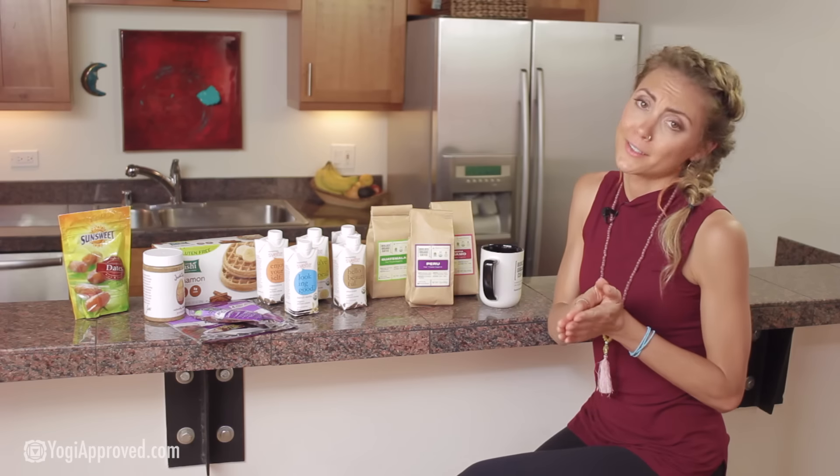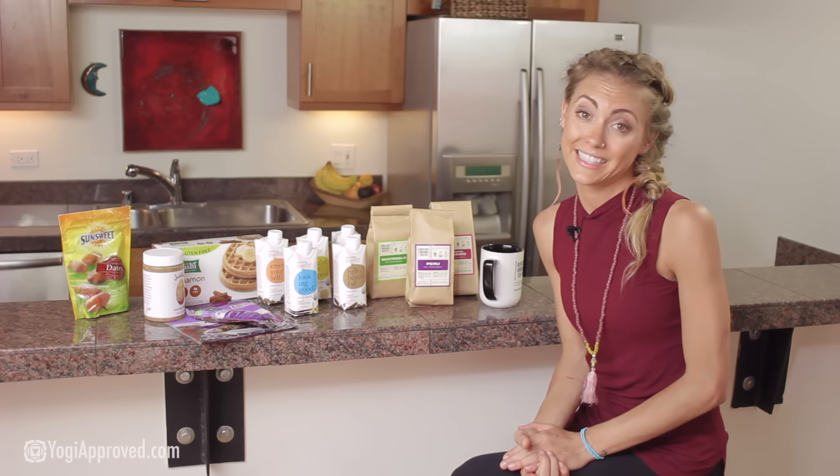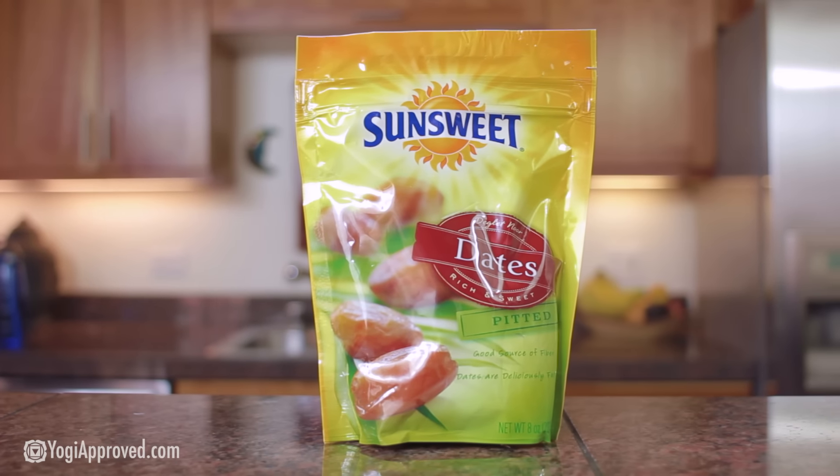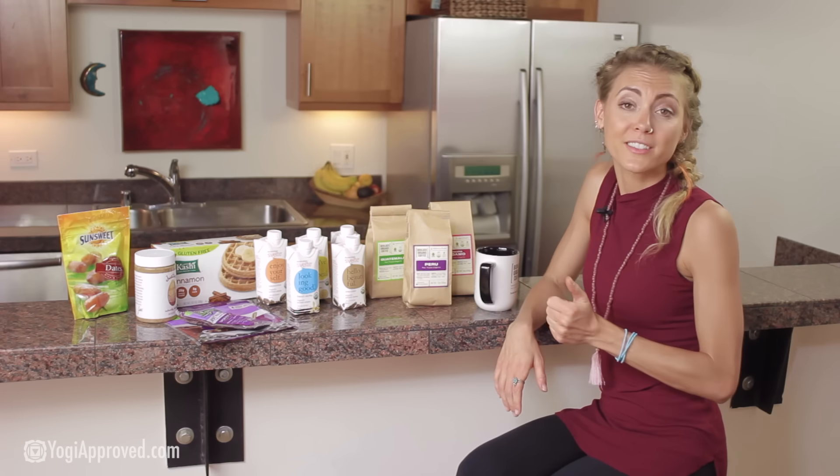We love SunSweet. They offer a wide variety of delicious healthy snacks, and these are SunSweet's pitted dates. They are naturally sun-ripened, super moist and flavorful, and they're also a great source of fiber. They make a healthy delicious snack on their own.